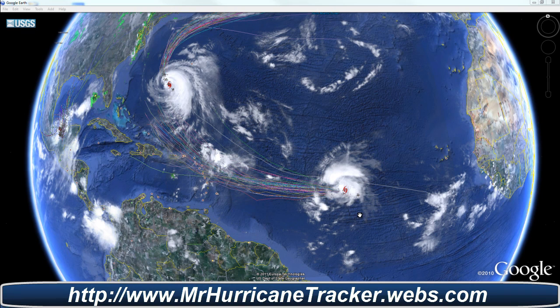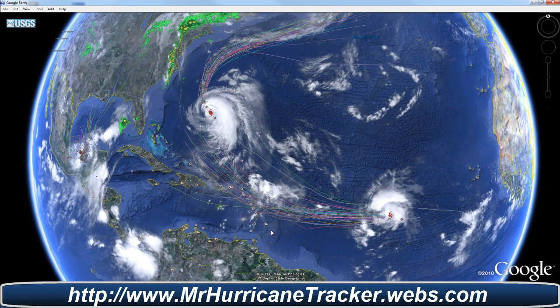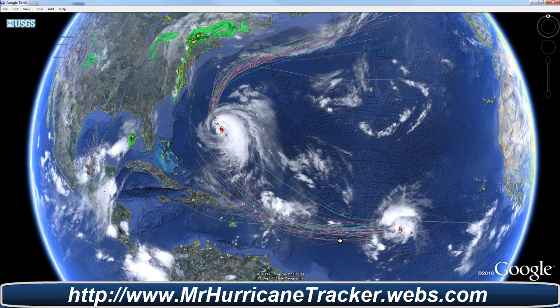Hello everyone, this is Mark with MrHurricanetracker.webs.com, bringing you a tropical update for today, September 7, 2011. Taking a look at a newly formed storm, which is Tropical Storm Maria.